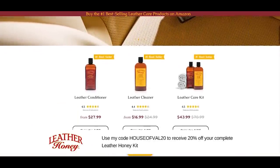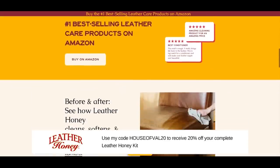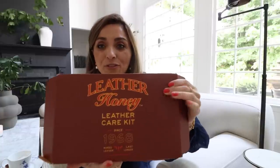They very kindly gave me a discount code — go to my link down below and enter my code HOUSEOFVAL20 to save 20% on Leather Honey's complete leather kit. You can see all the ways their cleaner and conditioner can help prolong the life of your leather. I'm a huge fan, this kit is going to last me a long time, and I know you guys will love it too. Thank you to Leather Honey for sponsoring today's video.